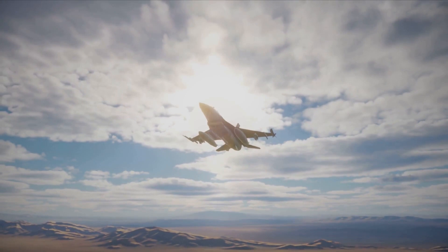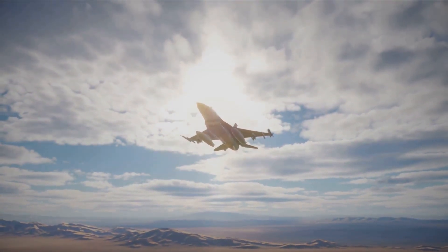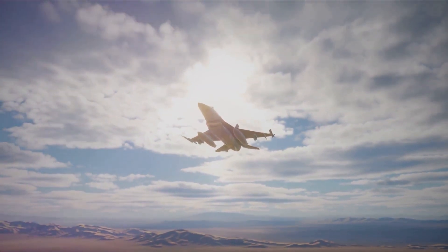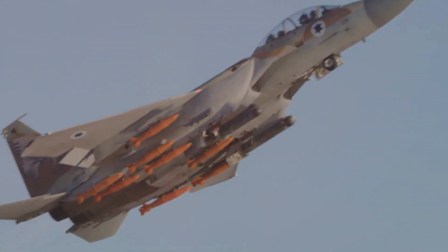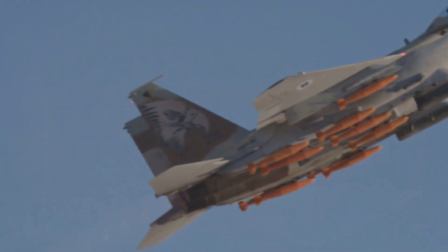It's equipped with state-of-the-art avionics, next-gen weapon systems, and a highly sophisticated communication network that ensures seamless coordination during missions. What truly sets this fighter plane apart is its ability to adapt — it's designed with future advancements in mind, ready to incorporate new technologies as they emerge. This isn't just an aircraft; it's a glimpse into the future of aerial warfare.